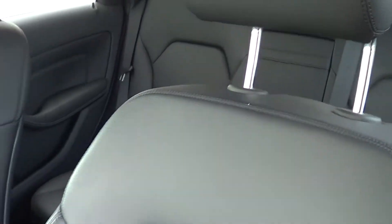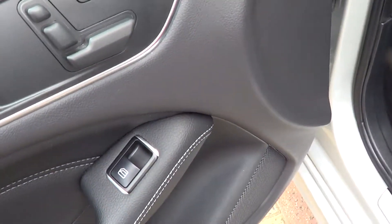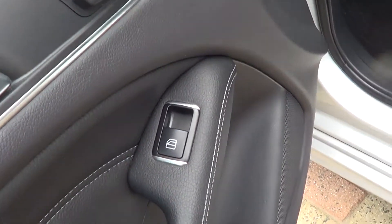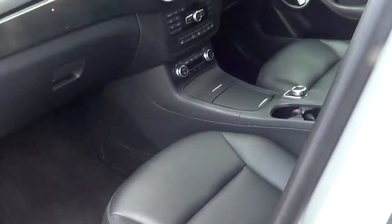I just want to show you the condition of the interior. The passenger seat has no wear and tear marks, no rips — all great condition. Looking at the door trim, even the door trim doesn't show any signs of wear and tear; it all looks like new condition still. That's a big thing with buying a luxury vehicle — the wear and tear on it. This car is in immaculate condition.